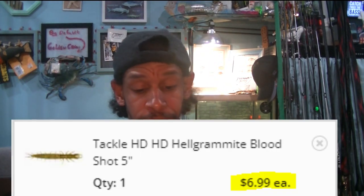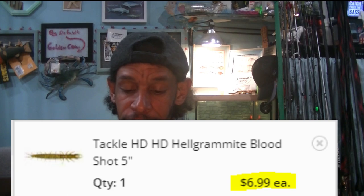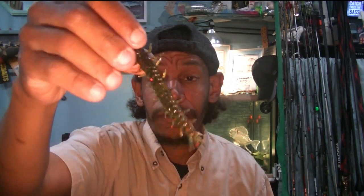Three to go. We have a Tackle HD Helgramite for $8. I've had these before — you can definitely get them cheaper than $8. This is the 5-inch 10-pack in Watermelon Red Bloodshot. These are soft plastic helgramites — absolutely phenomenal on a drop shot, shaky head, or Texas rigged. Small mouth love helgramites, and largemouth will bite these too because they don't know the difference. These are the Dobson fly larvae.